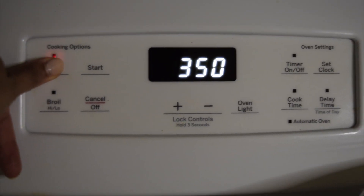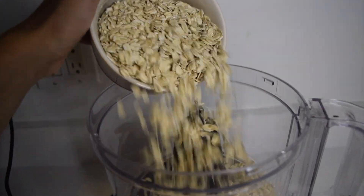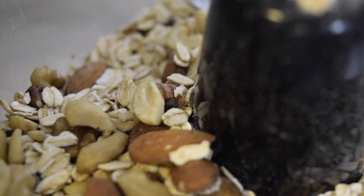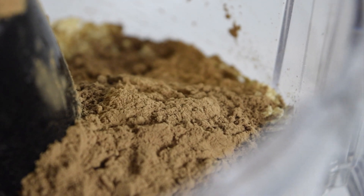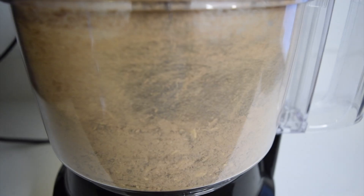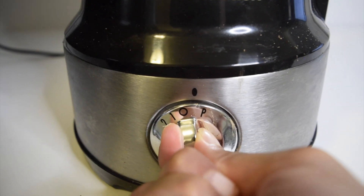Let's start off by preheating our oven to 350 degrees. Now to your food processor add your oats, nuts, raisins, chia seeds and pinole, salt, and cacao powder. Pulse it just a few times to combine it all and to shred your oats, nuts, and raisins a bit.